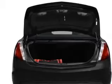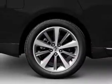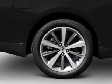Savor your listening experience with the premium sound system. Brake safely with the anti-lock braking system. Indulge in the comfort of heated seats, and tailor the temperature to your preference and your passengers.